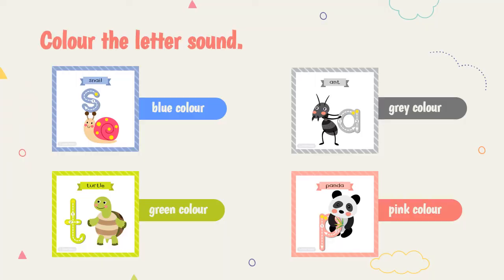Color the letter sound. Color the letter S. Color the letter S with blue color. Then color the letter T with green color. Color the letter A with gray color. For pink, please color using pink color.